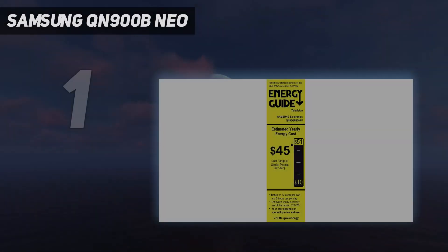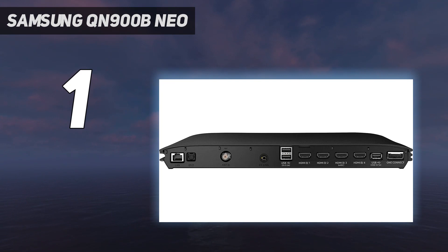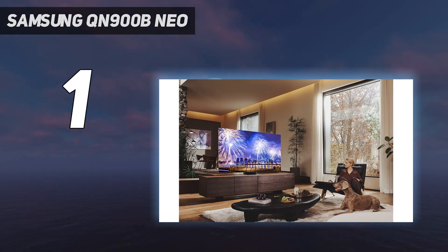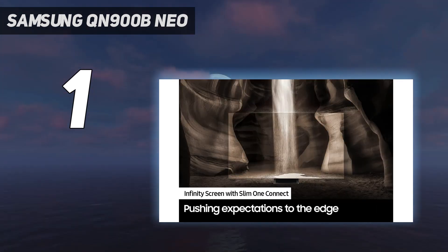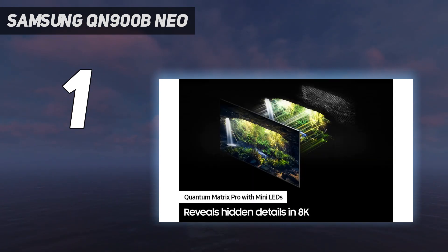And number one: the Samsung QN900B Neo 8K. 8K is too much TV for many front rooms, but if you have the space and budget there's no doubt that the Samsung QN900B Neo QLED 8K TV takes home entertainment to a whole new level. It offers stunning picture quality, exceptional color and brightness, terrific sound, and outstanding black levels. The technology inside is Samsung's quantum mini LED — those LEDs are one-fortieth the thickness of a regular LED, meaning thousands of smaller LEDs can be packed together more tightly.